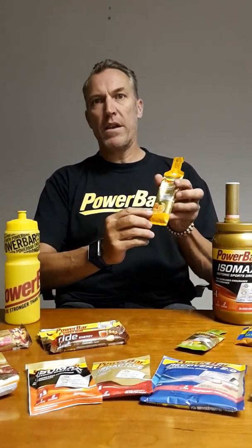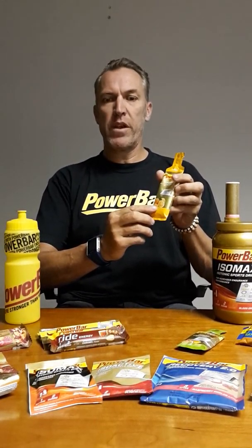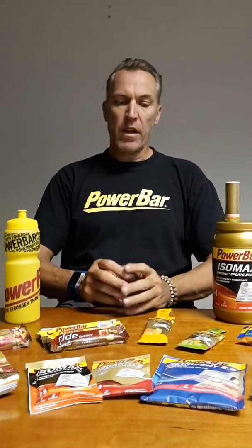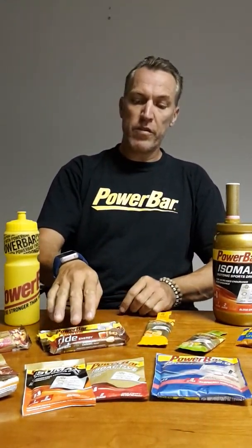Our range is very simple — everything is numbered 1, 2, and 3. 1 is for before, 2 is for during, and 3 is for after. The drinks can be used for before, during, and after, with the 3 used obviously for recovery. All the bars can be used before and during, and the gels we recommend only for during the event.